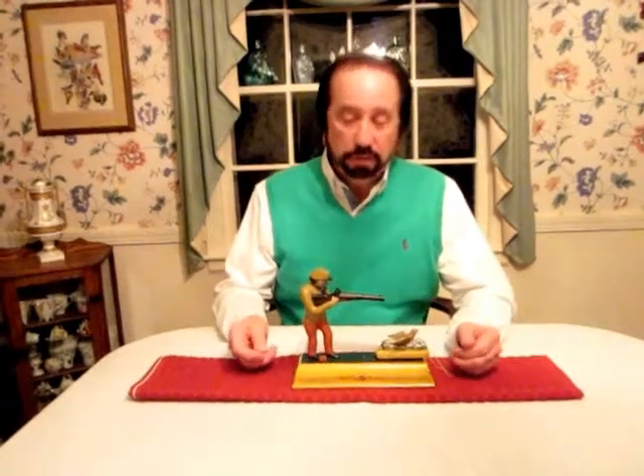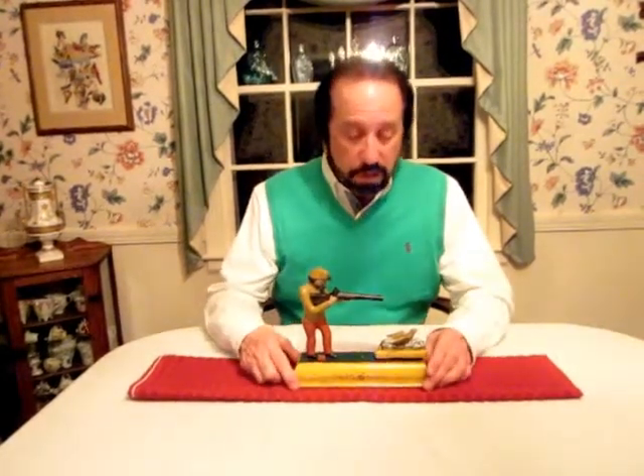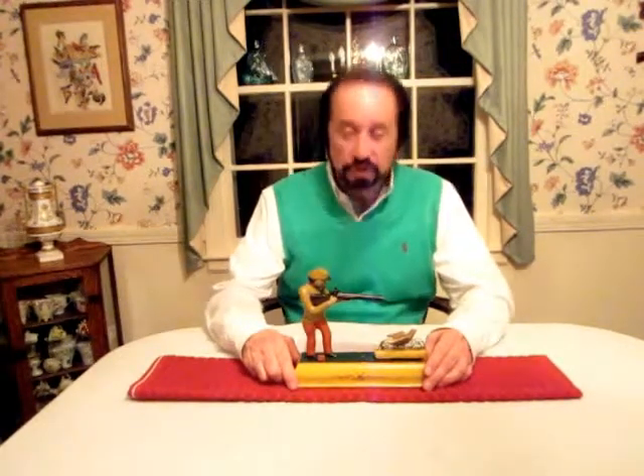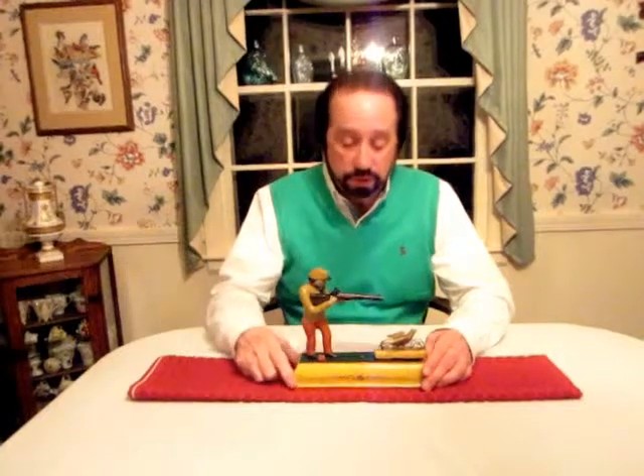Tonight I have another mechanical bank to show you. This is the Fowler, or Sportsman's Bank, referred to by their name, made by the J&E Stevens Company, designed by Edwin Pyle, and it was patented June 14, 1892.